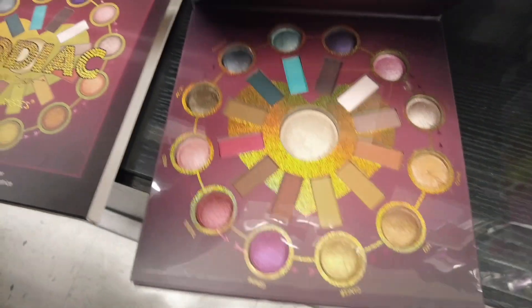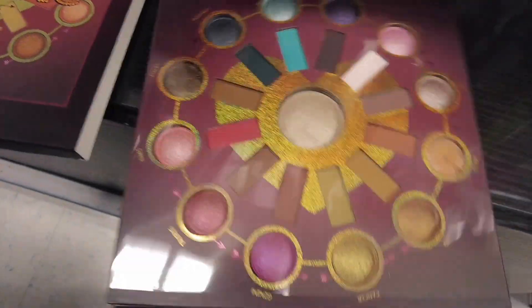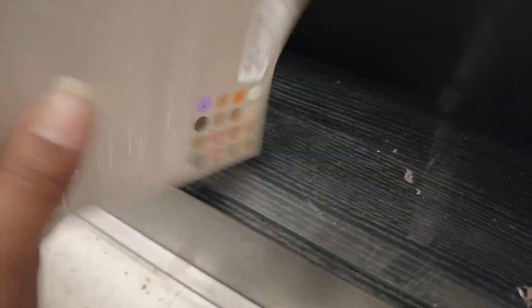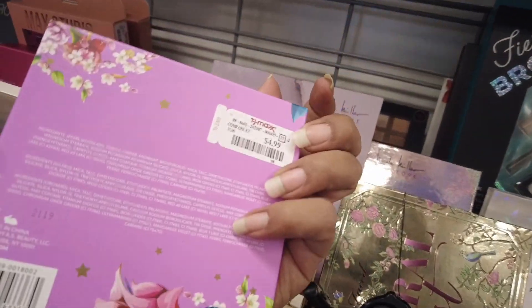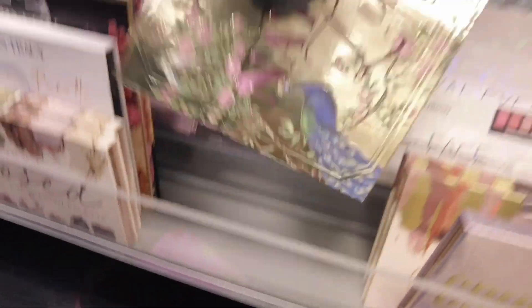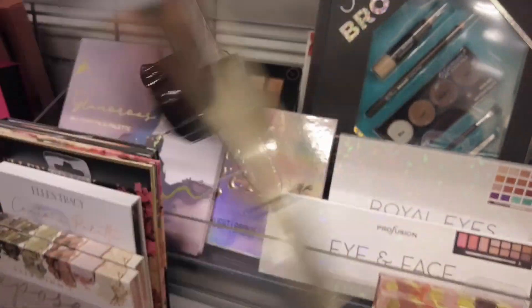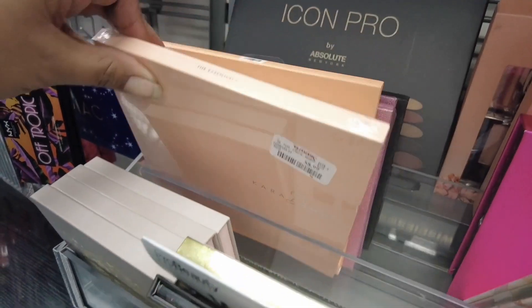We do have this BH Cosmetics Zodiac for $8.99 — super pretty, though some of them are broken. We do have a Makeup Obsession here — it's pretty — for $4.99. Looks like we have a Julep palette for $4.99. Kind of underwhelming. We also have this Natural Lust, which is beautiful; I've paid full price. This is $29.99 here. We do have some Car palettes — absolutely gorgeous — $8.99 for these.